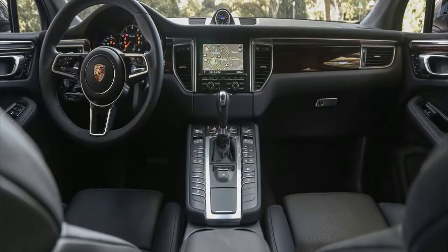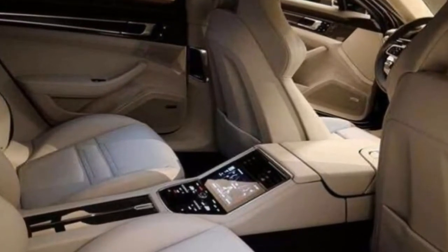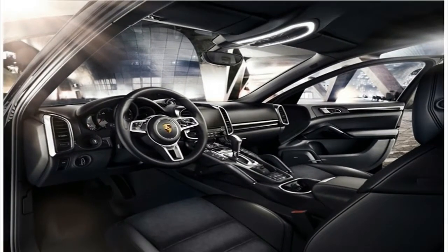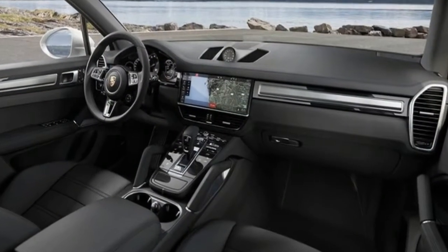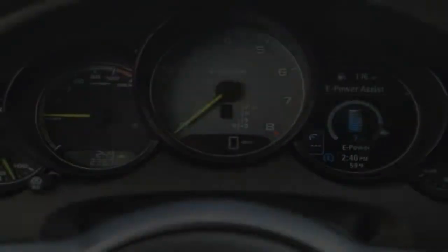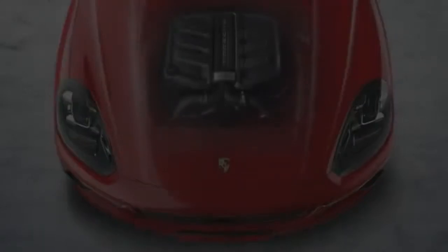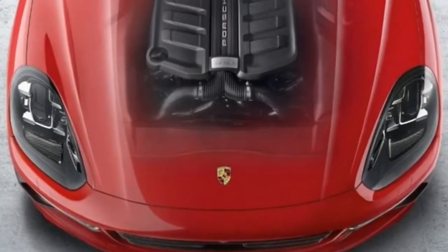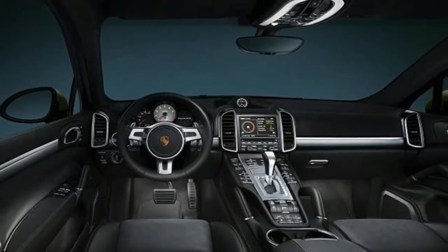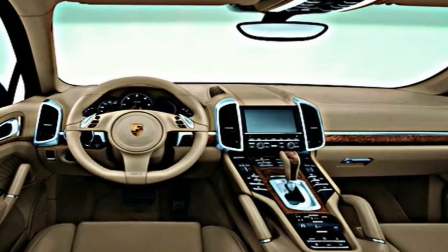Three engine options are offered for the 2018 Ford Explorer, including a 3.5-liter V6 base engine making 290 horsepower and 255 pound-feet of torque. Optional engines include a turbocharged 2.3-liter EcoBoost I4 with 280 horsepower and 310 pound-feet, or a twin-turbo 3.5-liter EcoBoost V6 making 365 horsepower and 350 pound-feet. A 6-speed automatic backs all engine options. Front-wheel drive is standard with the 3.5-liter and 2.3-liter, and all-wheel drive is available with the base 3.5-liter and 2.3-liter EcoBoost, and standard with the 3.5-liter EcoBoost.